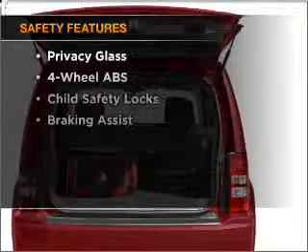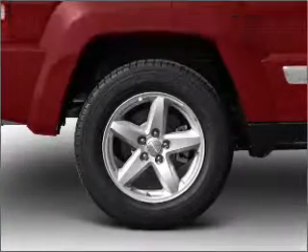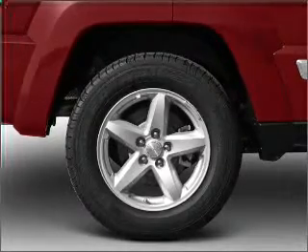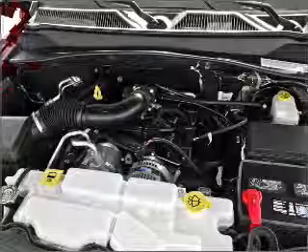If safety is a high priority, rest assured knowing that these top safety components are included: front ventilated disc brakes, passenger airbags, curtain head airbags, and stability control. Our website offers more information on all of our vehicles. Call us today to start test driving.